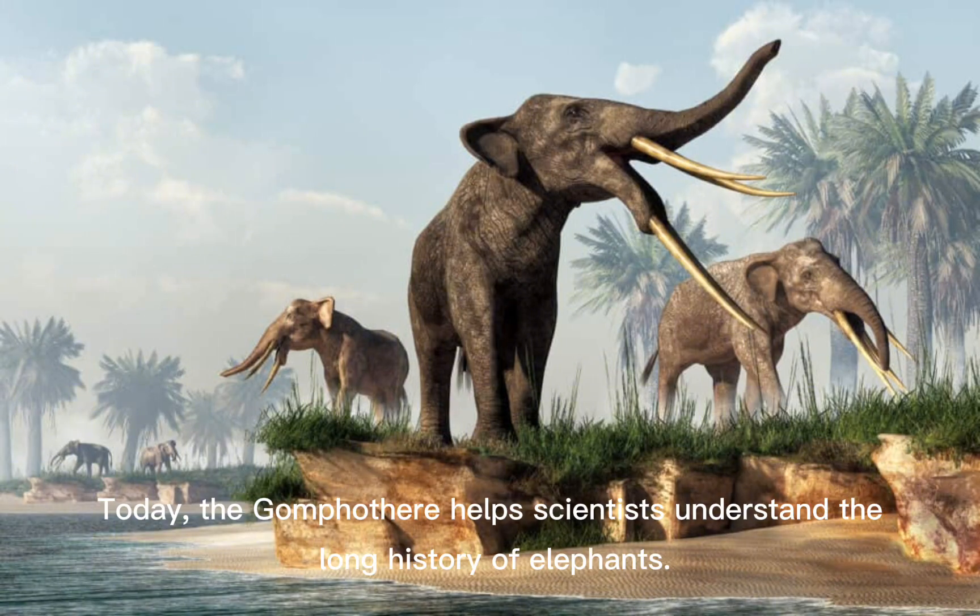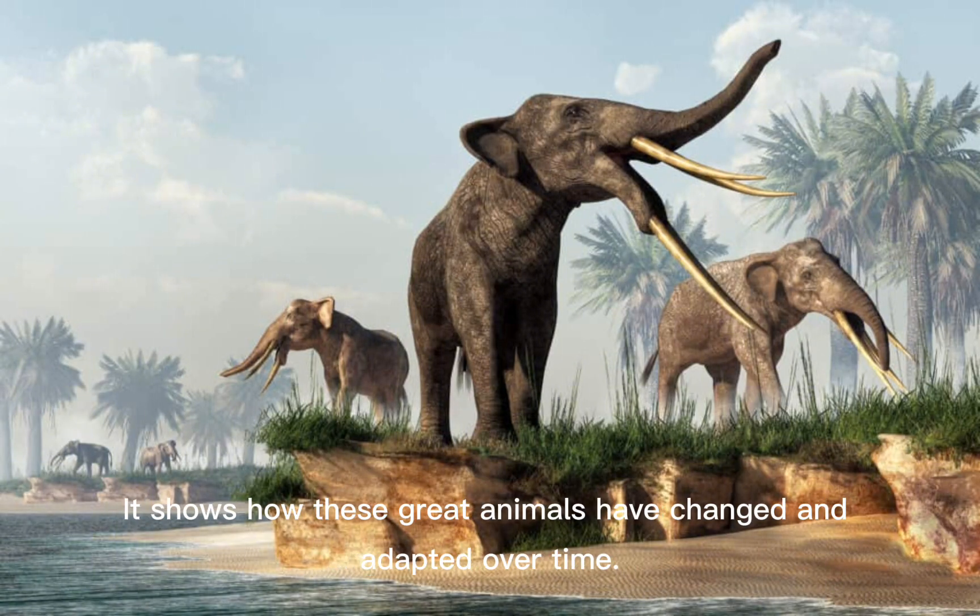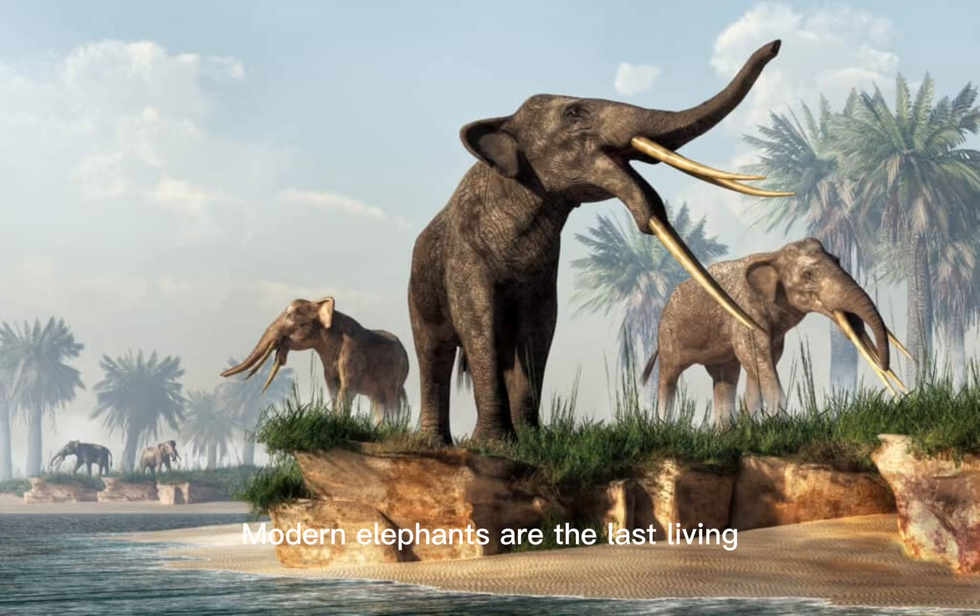Today, the Gomphotherium helps scientists understand the long history of elephants. It shows how these great animals have changed and adapted over time. Modern elephants are the last living relatives of a huge and diverse family that once included many different species, like the Gomphotherium, Mastodon, and Woolly Mammoth.